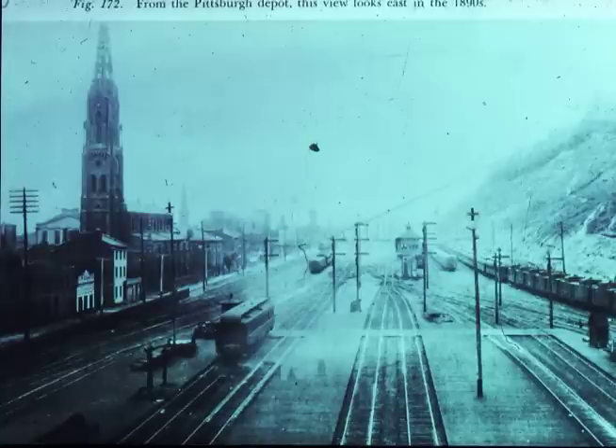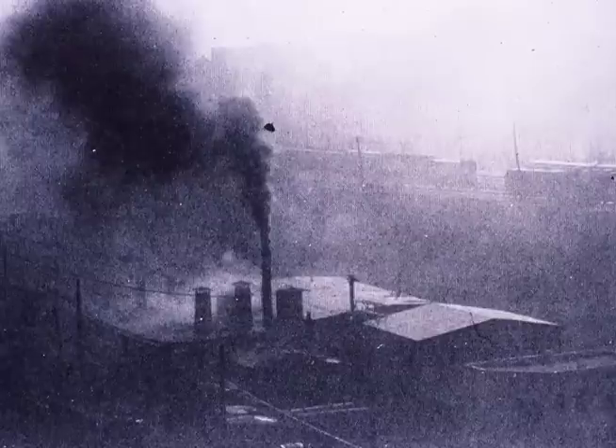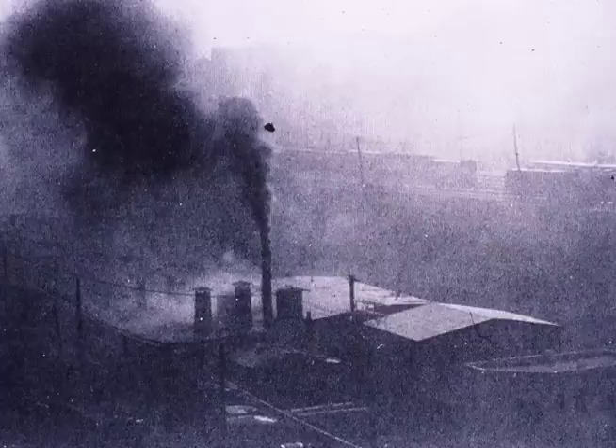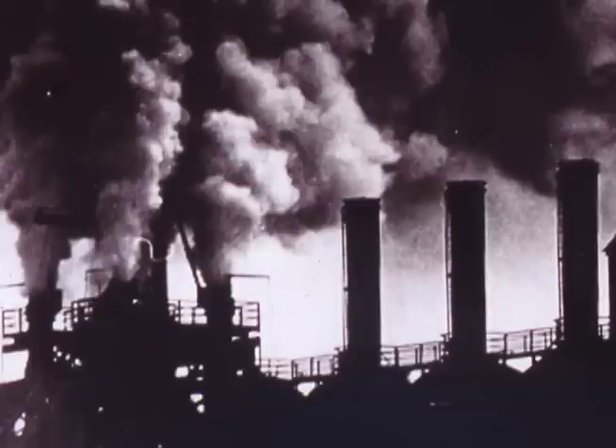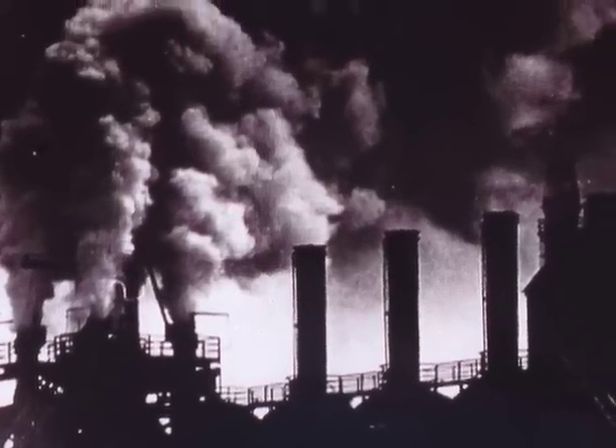This is another picture of the railroad yards from the 1890s. The railroad yards tended to be extremely polluted, as we see in this picture from about 1908, 1909. This picture shows you a plant processing metals, and you can see how incredibly polluted it is. This is a picture of a steel mill giving off copious amounts of smoke.